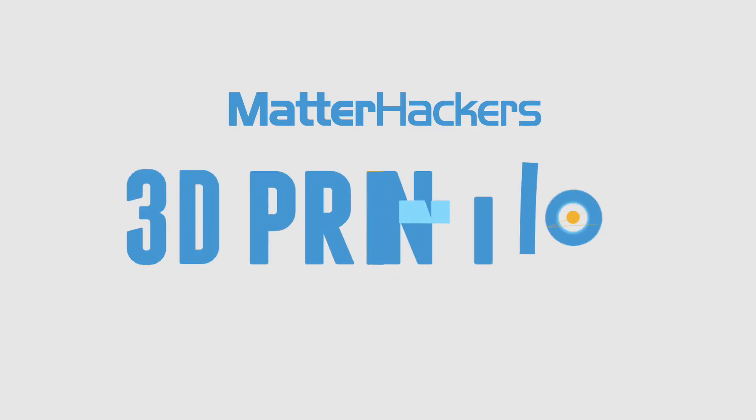Why are you smiling? Hey everybody, it's Mara and this is your Matterhackers Minute. This week I want to tell you about my very favorite paleontologist. Ross from Friends! Just kidding.